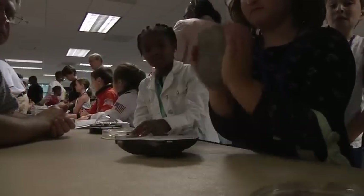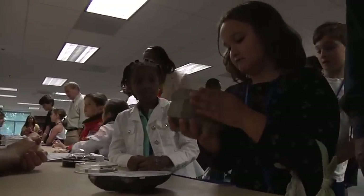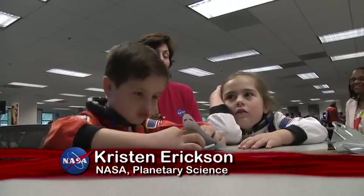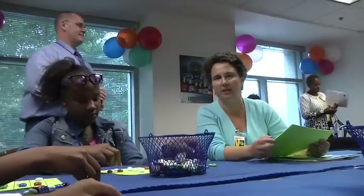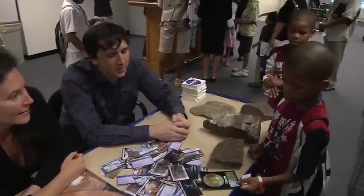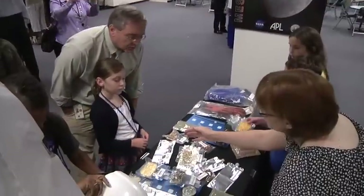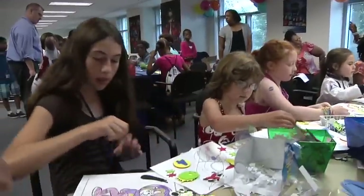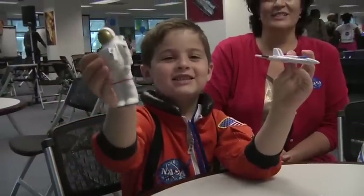NASA staff in planetary science shared asteroid models, moon rocks, and Mars meteorites with the visiting children. A display of Sputnik also drew curiosity. It's hoped the unique experience of accompanying their parents to work will leave children with positive, lasting impressions on their lives and perhaps influence the careers they'll pursue.